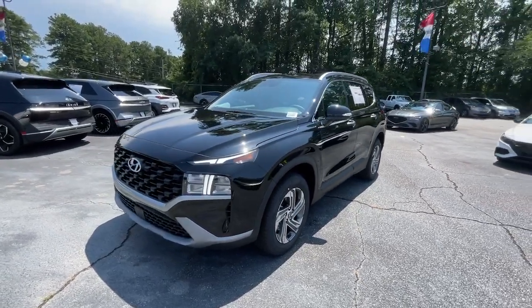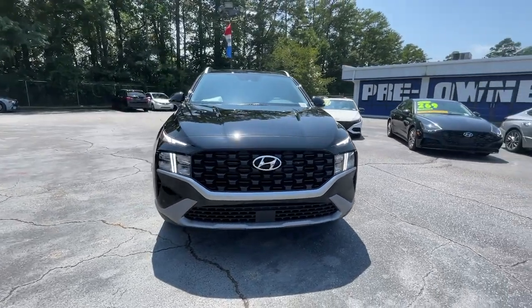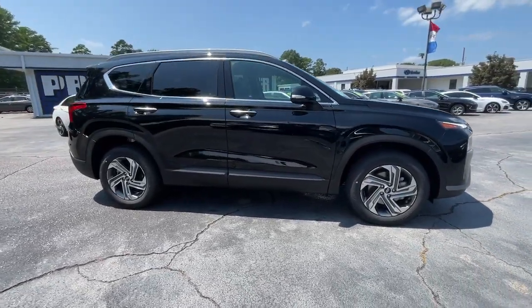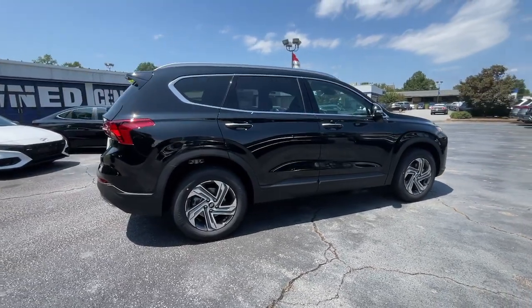Introducing the 2023 Hyundai Santa Fe. Here's a stylish, family-friendly Hyundai Santa Fe, with bold modern looks, standard infotainment, and the latest safety features. This spacious, versatile midsize crossover infuses every drive with comfort and confidence.